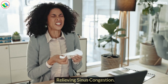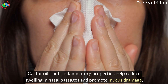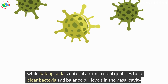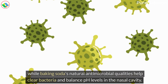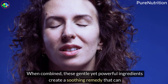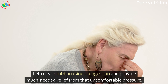7. Relieving Sinus Congestion. Castor oil's anti-inflammatory properties help reduce swelling in nasal passages and promote mucus drainage, while baking soda's natural antimicrobial qualities help clear bacteria and balance pH levels in the nasal cavity. When combined, these gentle yet powerful ingredients create a soothing remedy that can help clear stubborn sinus congestion and provide much-needed relief from uncomfortable pressure.